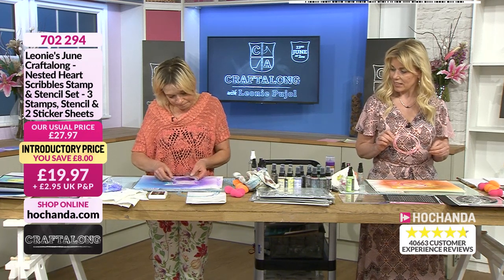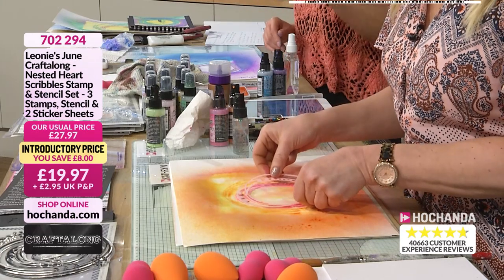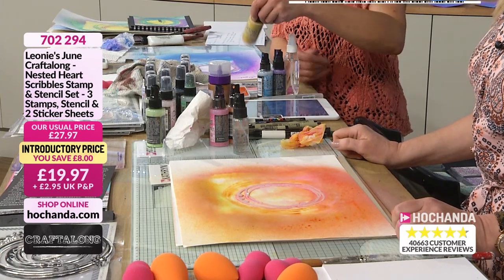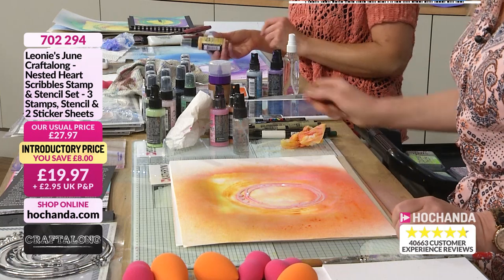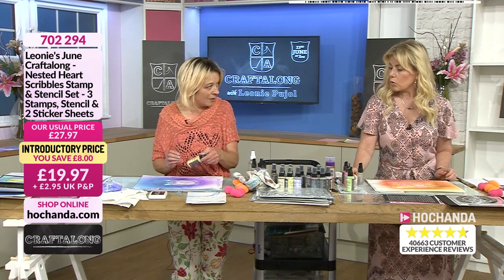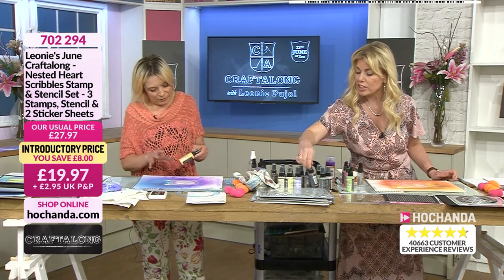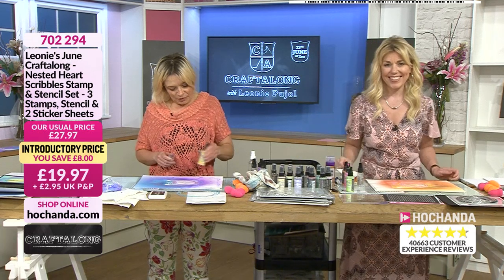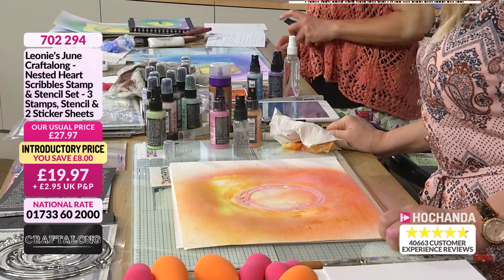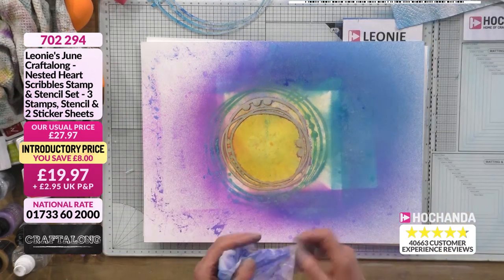Before we pop it to one side, put your smaller stencil back on in the same place. I'm going in with a different colour — fossilized amber is one of my favourites (it's nearly empty after two weeks!). I'm spritzing right into the center, and look at that — that pow of intense colour in the center. When you pull it off — look at that colour, really striking, drawing the eye right in.